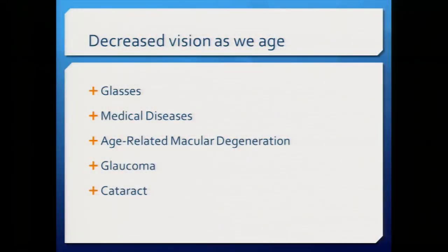There are many reasons why we have decreased vision as we age. Some of the most common include just needing glasses, a variety of medical diseases, age-related macular degeneration, and glaucoma. This talk will focus on cataracts, but I'll go over the most common conditions first so we understand why regular eye exams are important.